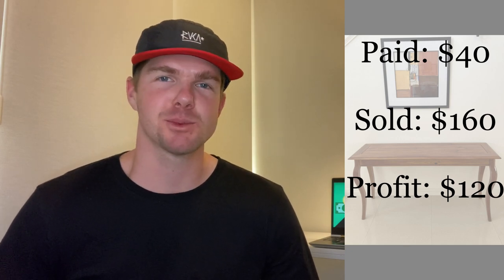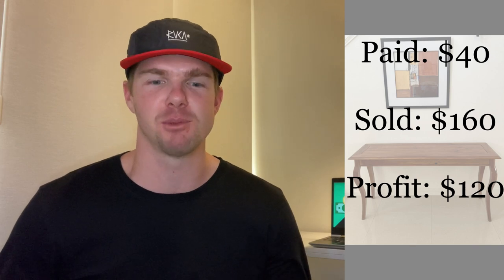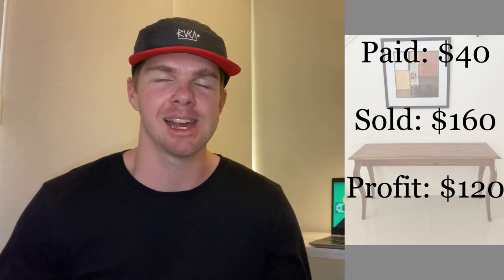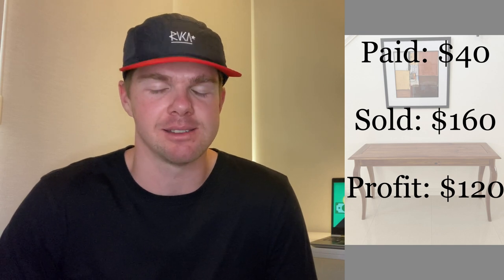I was really excited because this was the first piece of furniture I bought and I turned it around so quickly. If this is the first one and I've done this well, let's just go and buy more furniture and see if we can do the same again. $120 for just a hall table — I just looked for the unique factor and somebody else saw that and thought it was worth $160.